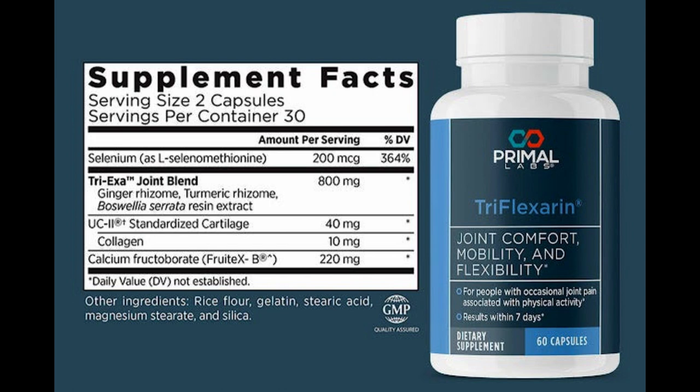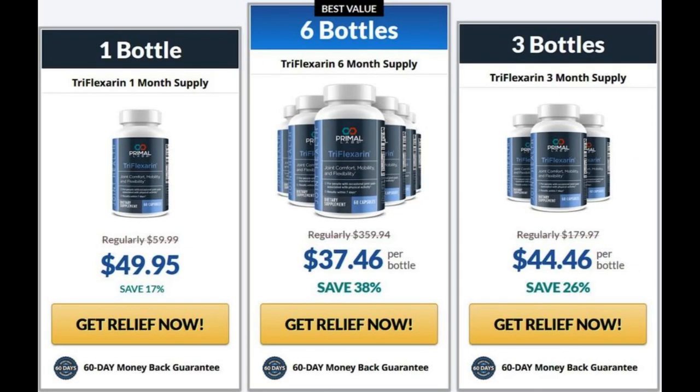There is something really important about this product that you need to know before you buy it: you can actually test Triflexorin during 60 days, and if you don't see results or if you don't like it for any other reason, they give you your money back. So it is safe to use Triflexorin, but make sure you are buying on the official website to ensure the benefits of the warranty.